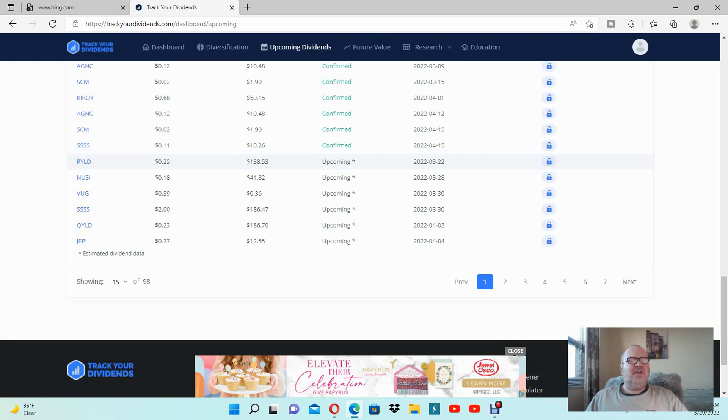There's also USCF — a USI ETF from the insurance company Nationwide — at $41.82 at the end of the month. At the end of the month I also expect to receive 36 cents from a Vanguard growth ETF. SURIO Capital is $186.47. At the end of the month I'm expecting QYLD and JP, and in the beginning of next month, April, $186 and $12 respectively, with some change.